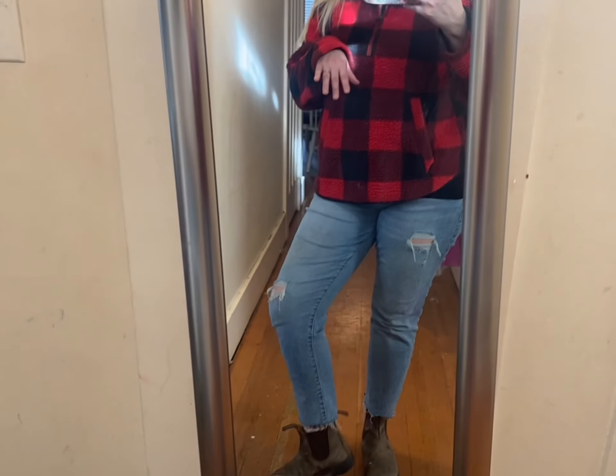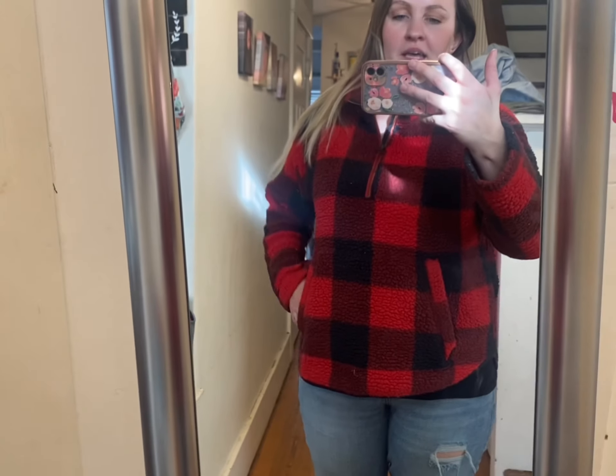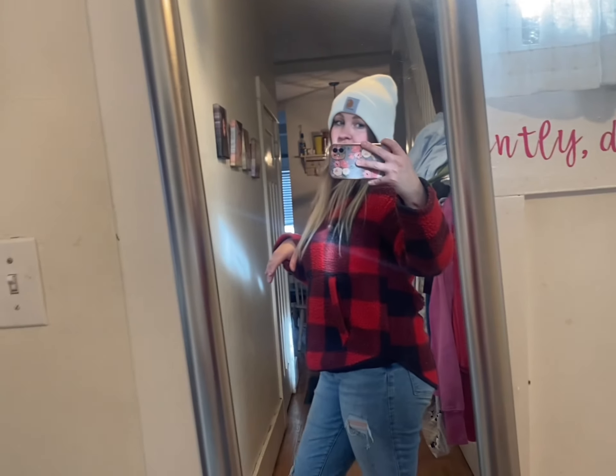Here is something I would wear — I actually wore something really similar to cut down a Christmas tree or do something outside. This sherpa buffalo plaid pullover is from Old Navy; I got it at the thrift store for about ten dollars. I love it, especially with leggings, but I don't have any clean black leggings so I'm showing it with the same jeans. I would always wear Blundstones for something outdoors to keep nice and warm. I wanted to wear my cardigan too but I just washed it and can't find it right now.